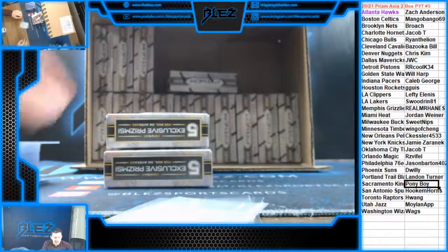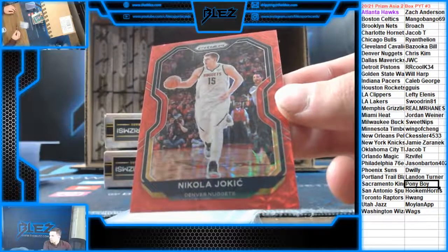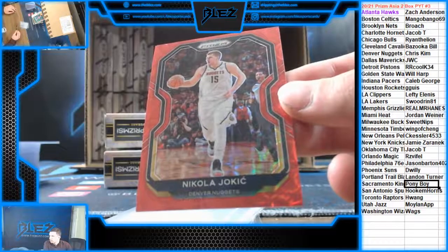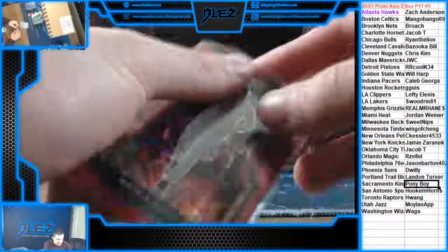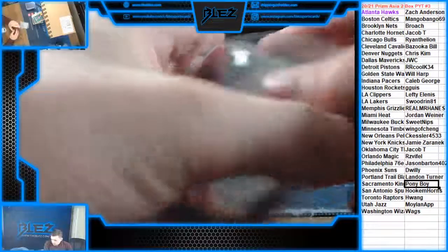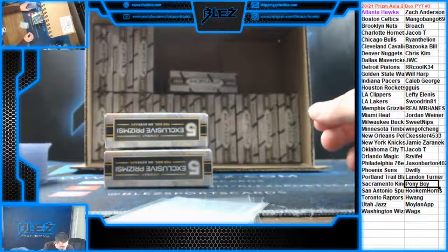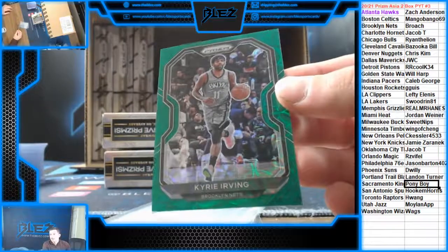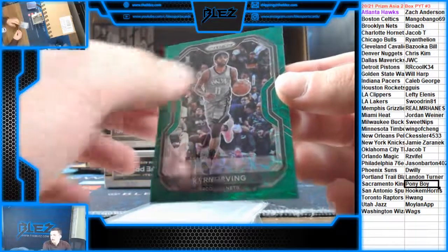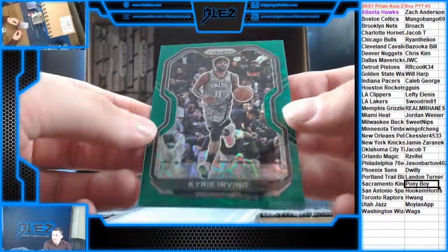Then we have a number to 88 of the MVP — most likely Nikola Jokic. Nice card for Denver. Chris Kim is on the board. 57 of 88. And then we got a nice card to end it — our first green of the case. Going to the best team in the East, the Brooklyn Nets. Kyrie Green, number to 8. That's going to Broach. Nice hit for the Nets.